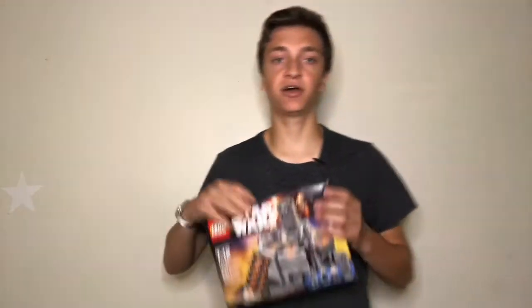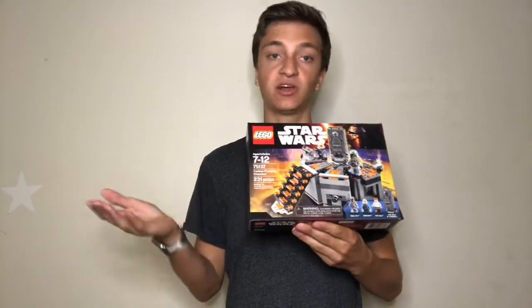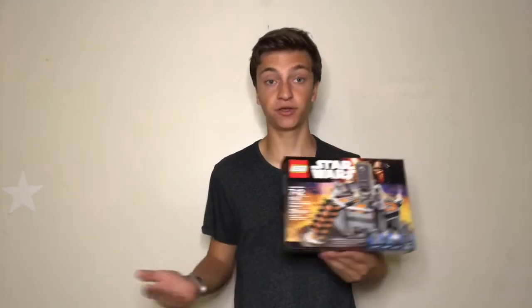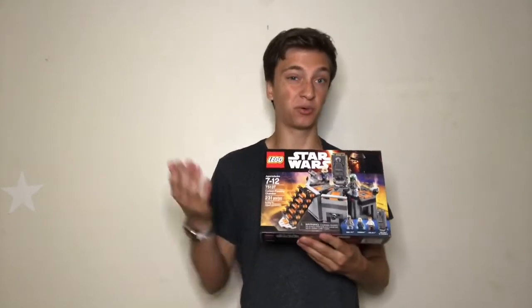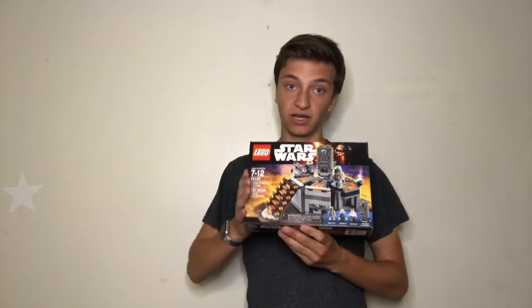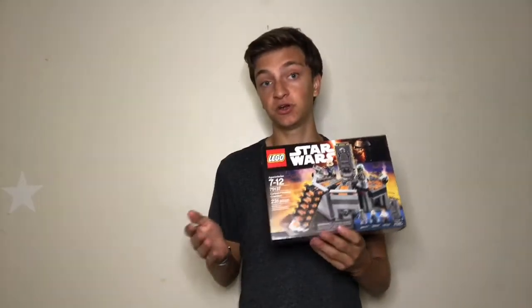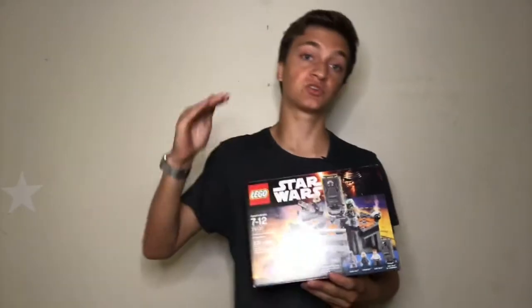The LEGO Star Wars Carbon Freezing Chamber is a great set that retailed for $25 and I got it for $20. It has four minifigures, which is great value, and it depicts a famous scene from the Star Wars series — people will recognize it and want to buy the set. This one is now worth roughly $70. I've made pretty good money off of it, but I've waited about two years. The longer you wait with these sets, the more money you'll make, up to a certain extent.